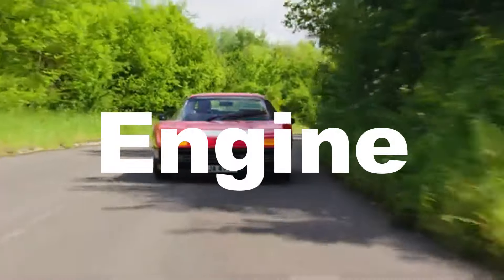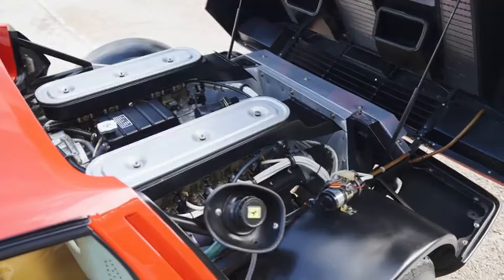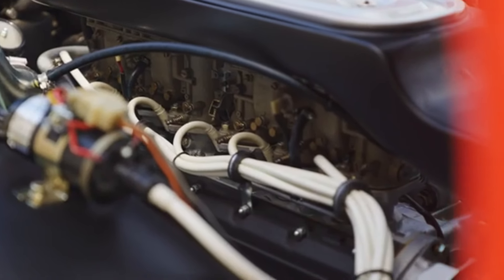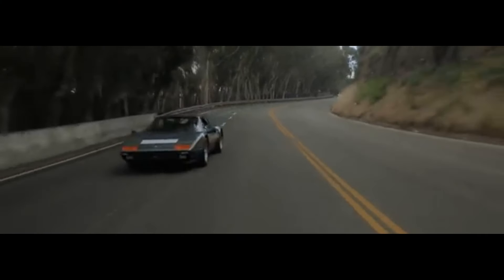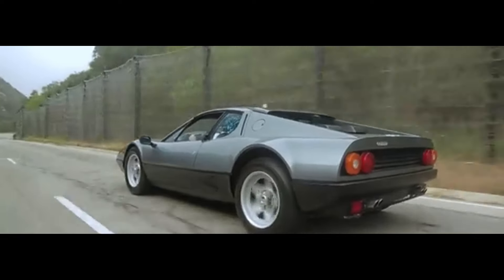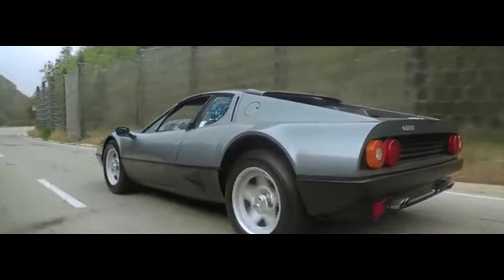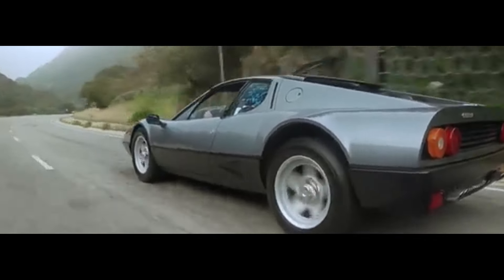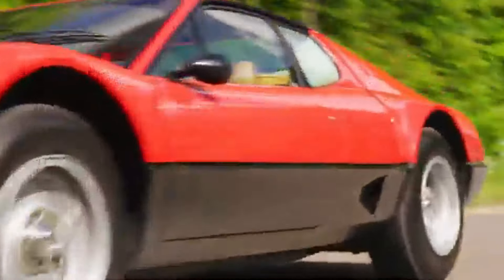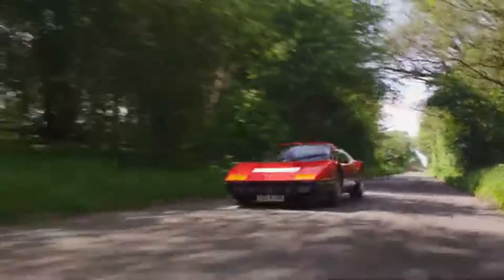And speaking of power, the heart of the 512BB is its 4.9-litre flat-12 Boxer engine. Inspired by Ferrari's racing heritage, this engine cranks out 360 horsepower at 6,200 revolutions per minute, hitting 0-60 mph in just about 5.4 seconds. With a top speed around 188 mph, it was one of the fastest road cars of its time.